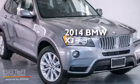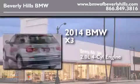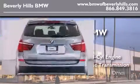This is a brand new 2014 BMW X3. It has a 2.0 liter, 4-cylinder engine, an automatic transmission, and all-wheel drive.